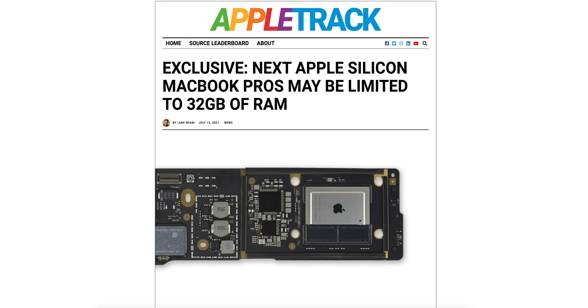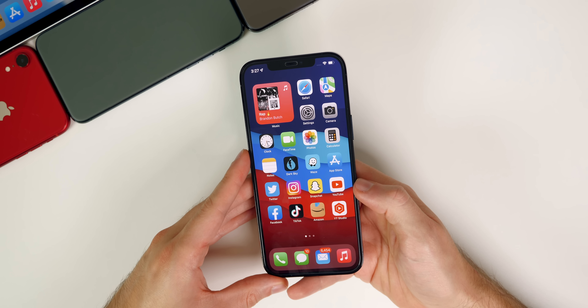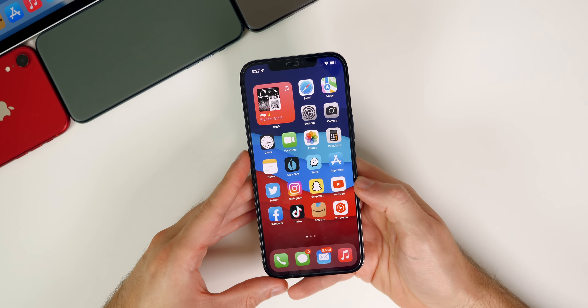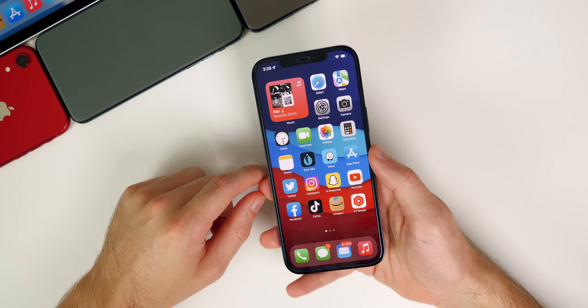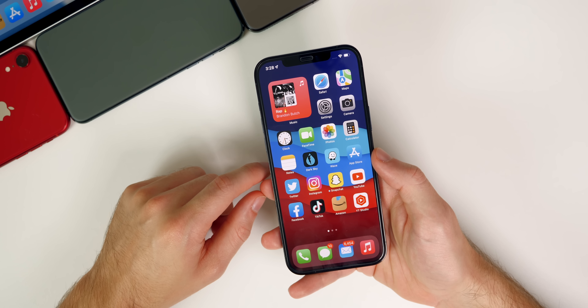Finally, the upcoming M1X MacBook Pros coming later this year will apparently only be offered in up to 32 gigabytes of RAM — with 16GB and 32GB as the only two options. That's a bit underwhelming for a pro device; I would have really liked to see a 64GB RAM option.